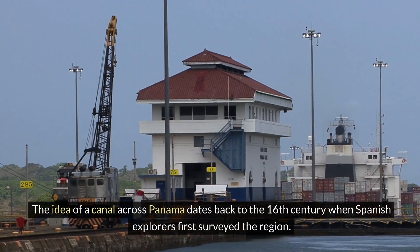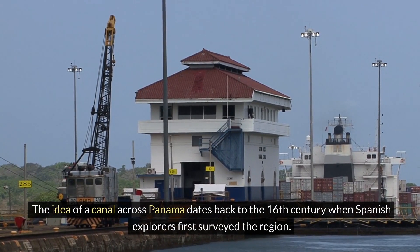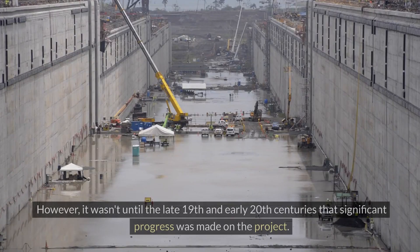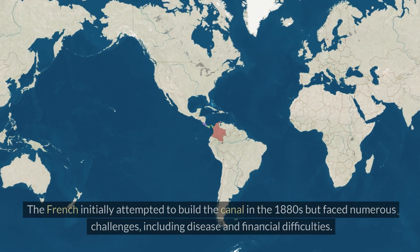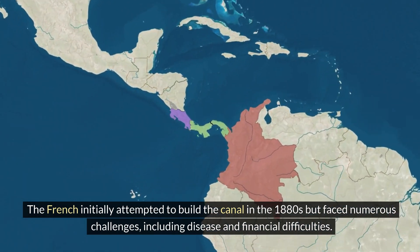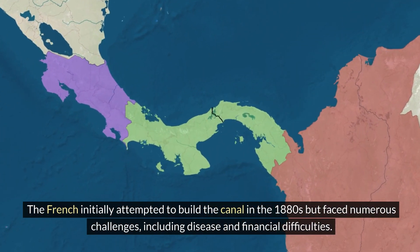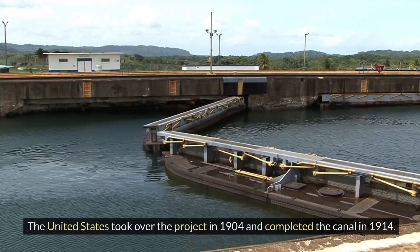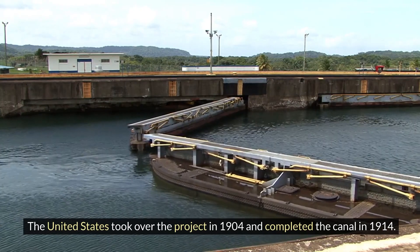The idea of a canal across Panama dates back to the 16th century, when Spanish explorers first surveyed the region. It wasn't until the late 19th and early 20th centuries that significant progress was made on the project. The French initially attempted to build the canal in the 1880s, but faced numerous challenges, including disease and financial difficulties. The United States took over the project in 1904 and completed the canal in 1914.